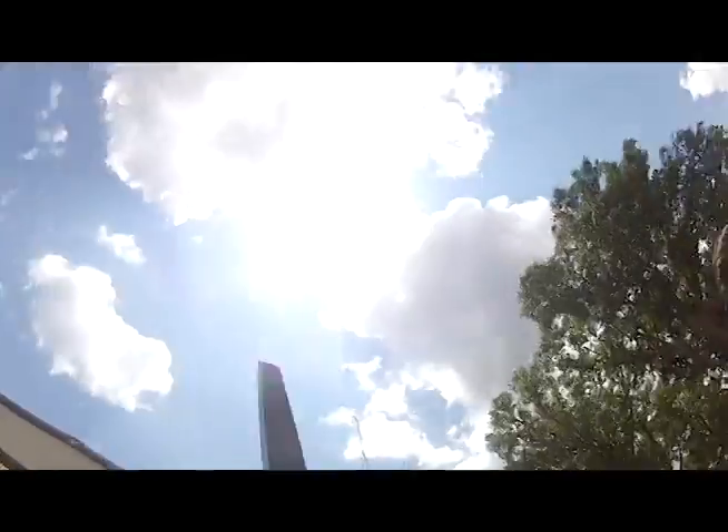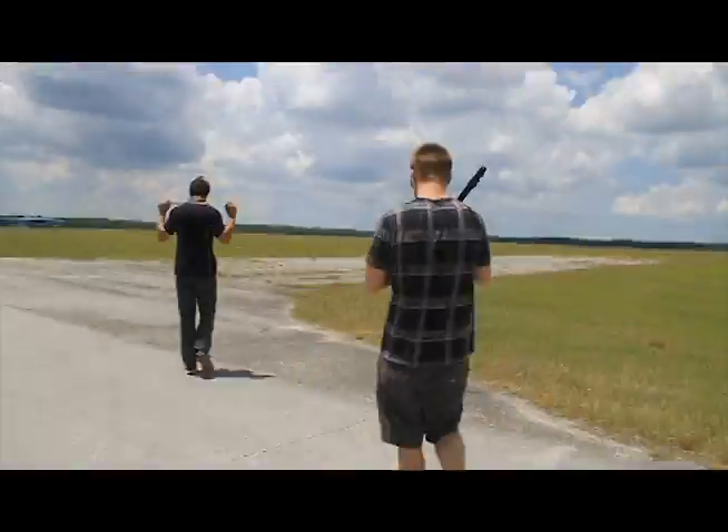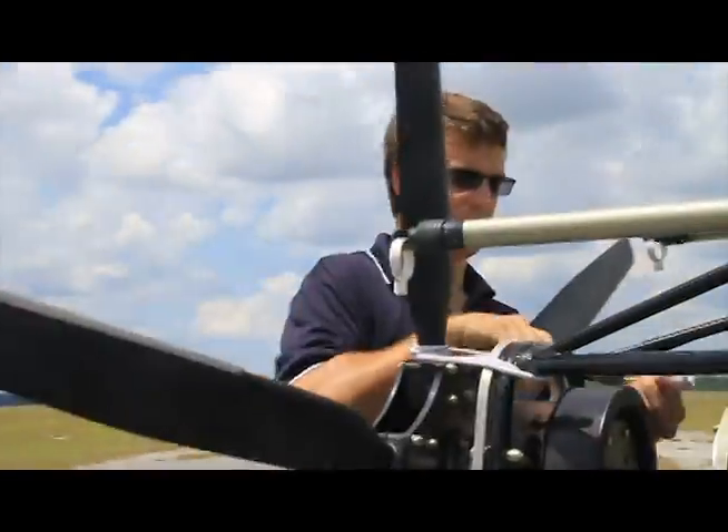We caught wind that a flying car was being developed in Ocala. We met with Steve Saint of iTech, the Indigenous People's Technology and Education Center, to learn more about what they are doing.